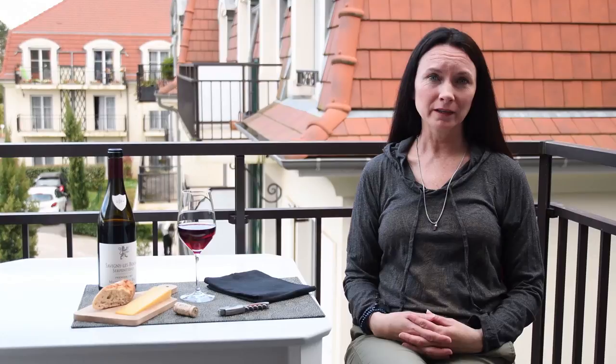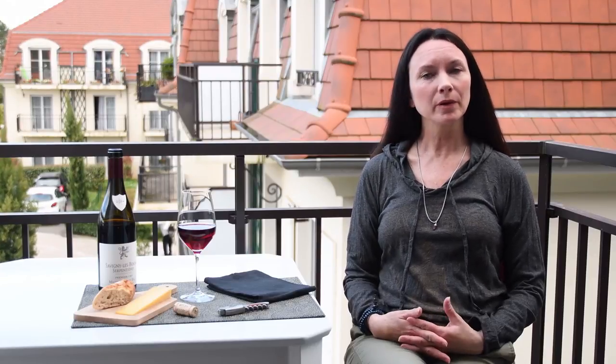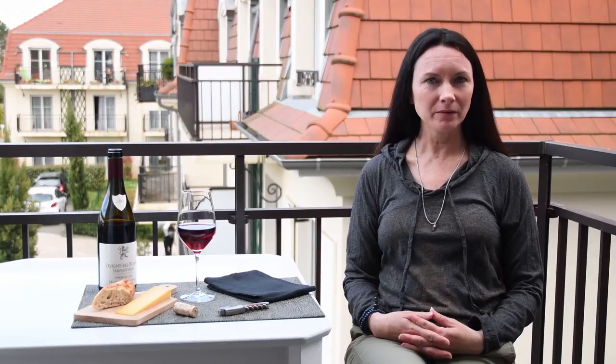Hi, I'm Andrea Morgan. Thanks for joining me here in Burgundy, France — or Bourgogne as the French would say — for my wine tasting video series.